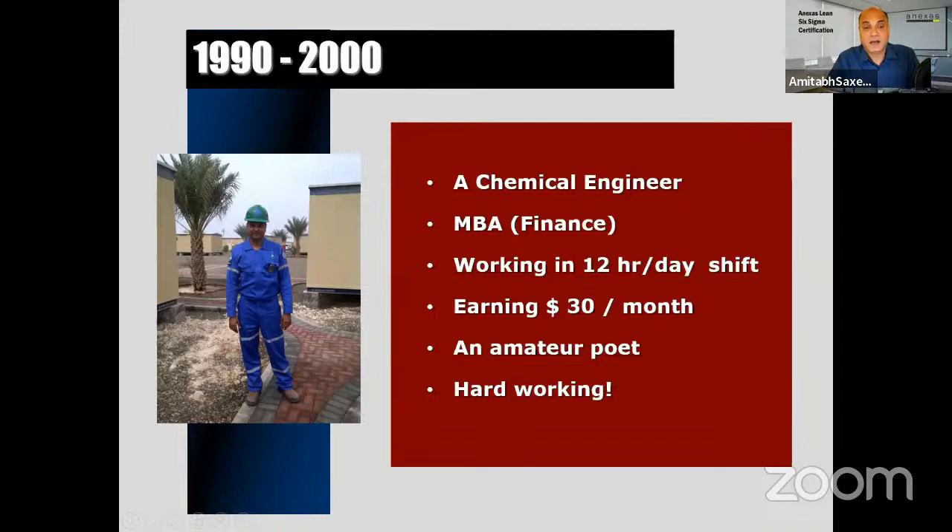I was a chemical engineer from 1990 to 2000, working in petrochemical companies. One day my company announced they'd select the top 10 performers for Green Belt and Black Belt training. I expected to be nominated but unfortunately was not, which was disappointing. However, I noticed that those who underwent the training were able to solve the company's problems very easily — they were not afraid of problems, in fact they looked for problems to solve.